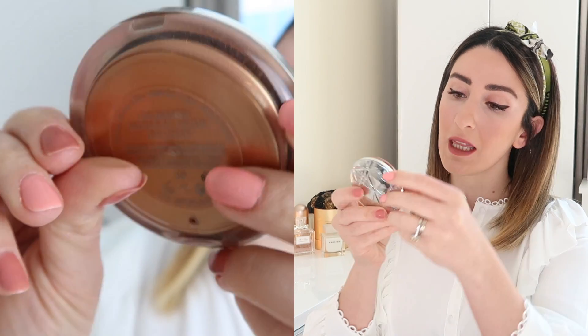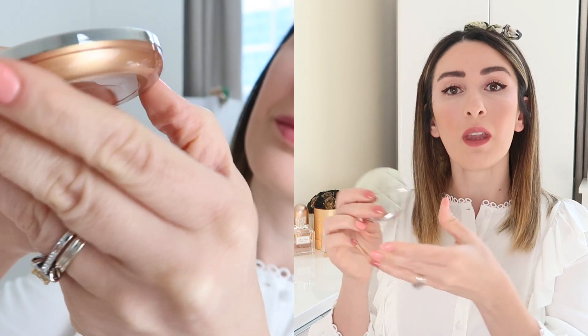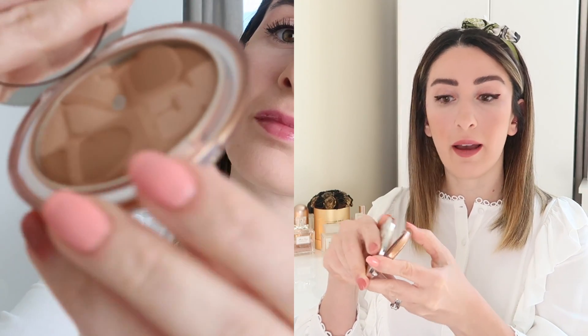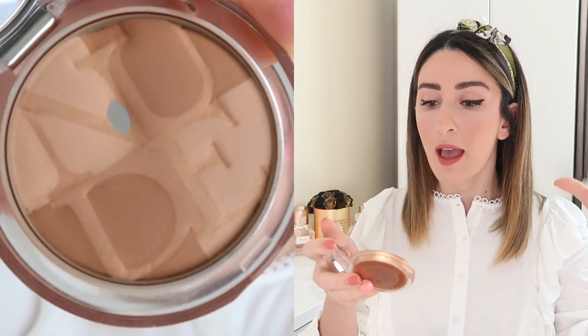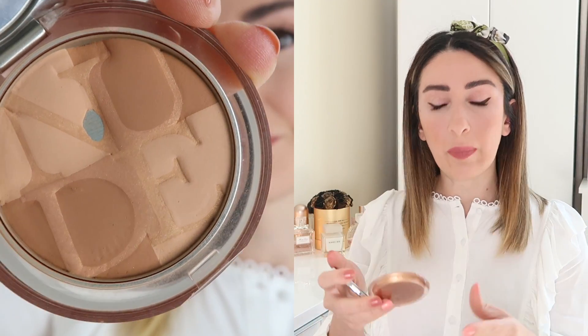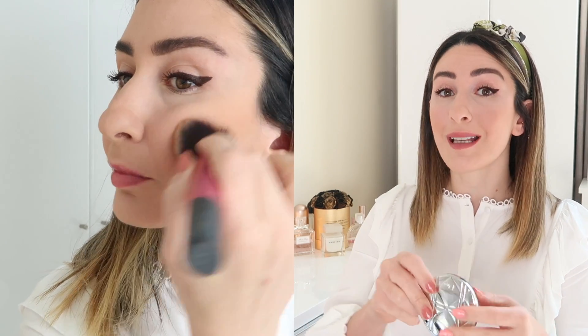Next up I have two products from the Dior Skin range — a bronzer and a highlighter. The bronzer is in shade 04. I apply it as a bronzer but a lot of times I wear it as a blush too. It can tend to be a bit orangey, but on days that I'm tanned it applies better and gives a very nice sun-kissed effect.